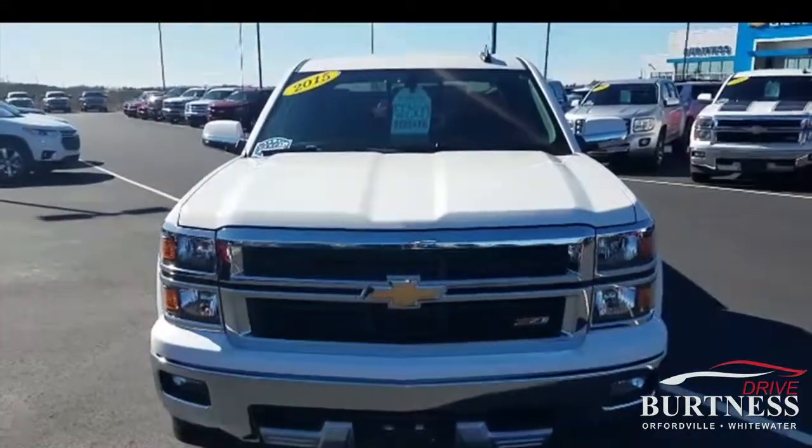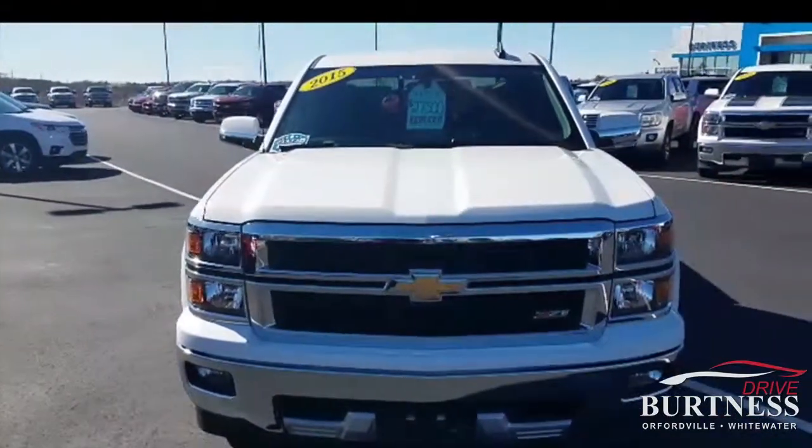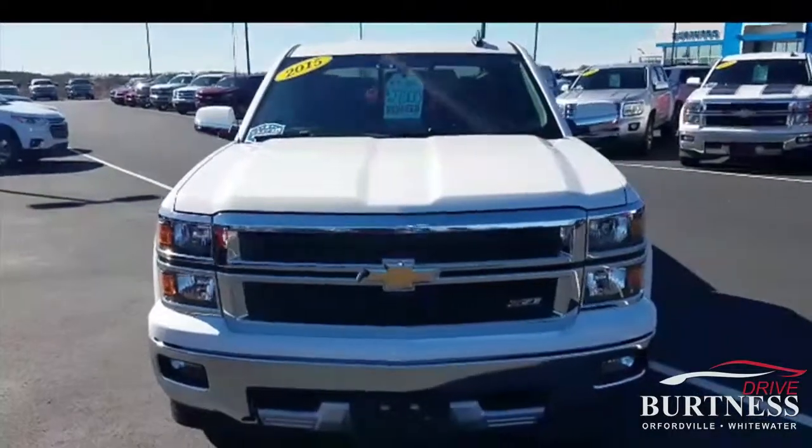Hello Mason, this is Tripper Carry here at Burton's Chevrolet in Orphanville, Wisconsin. I just want to give you a quick walk around of this 2015 Chevy Silverado Crew Cab.